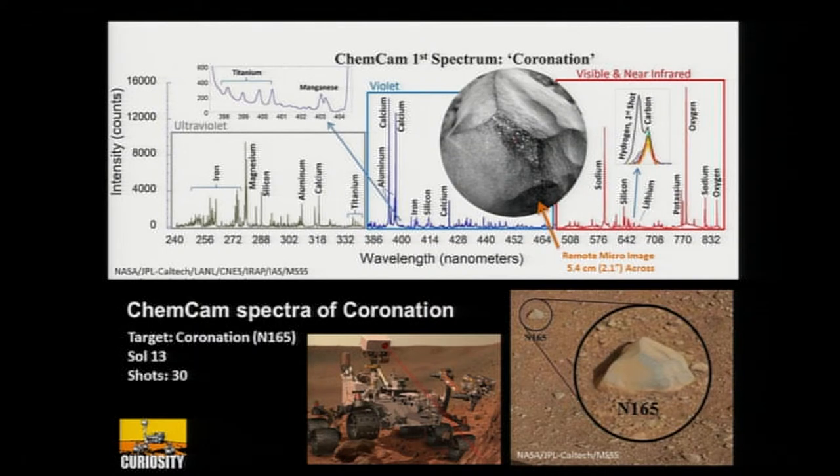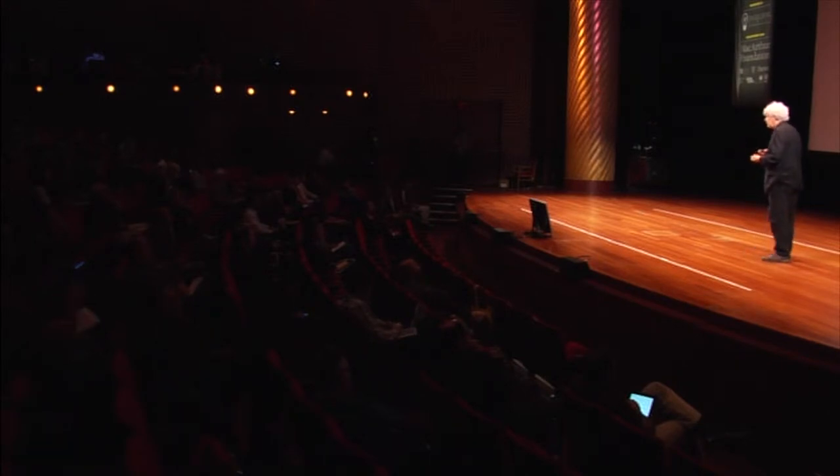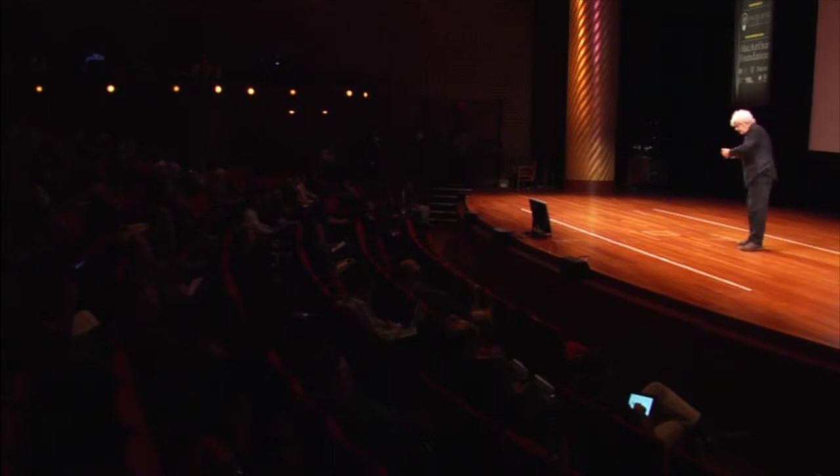ChemCam is up on the mast, and it actually shoots a laser that will literally obliterate a small target. We can do a spectrographic analysis of the puff of smoke — that laser ablation — from the target. On Sol 13, soon after we landed, we did 30 shots in one day and were able to do a rather detailed chemical analysis of a rock we were interested in, and actually some rocks around it. This ability to work fast helps decision-making that night so we can plan where we're going to go the next day.